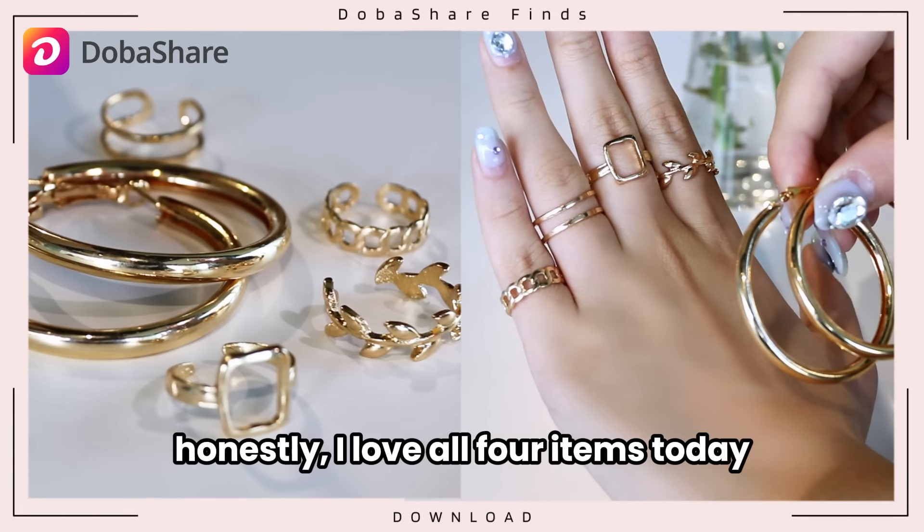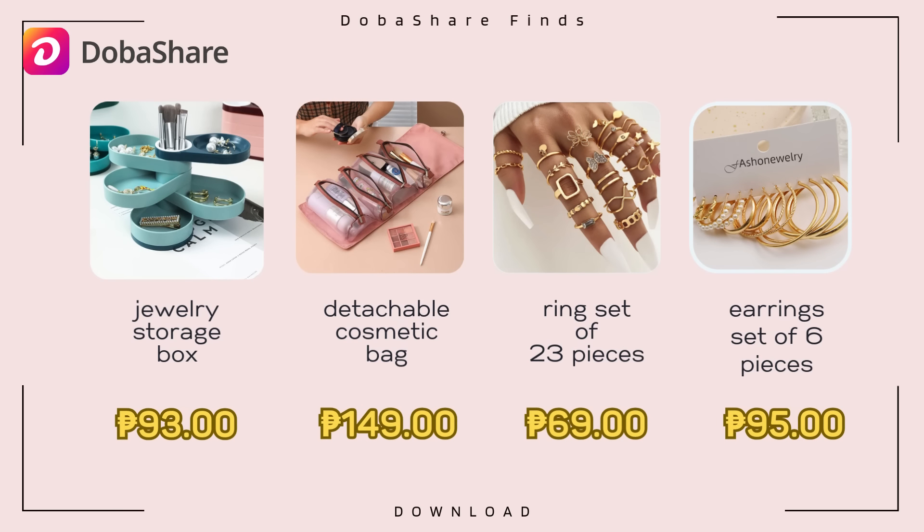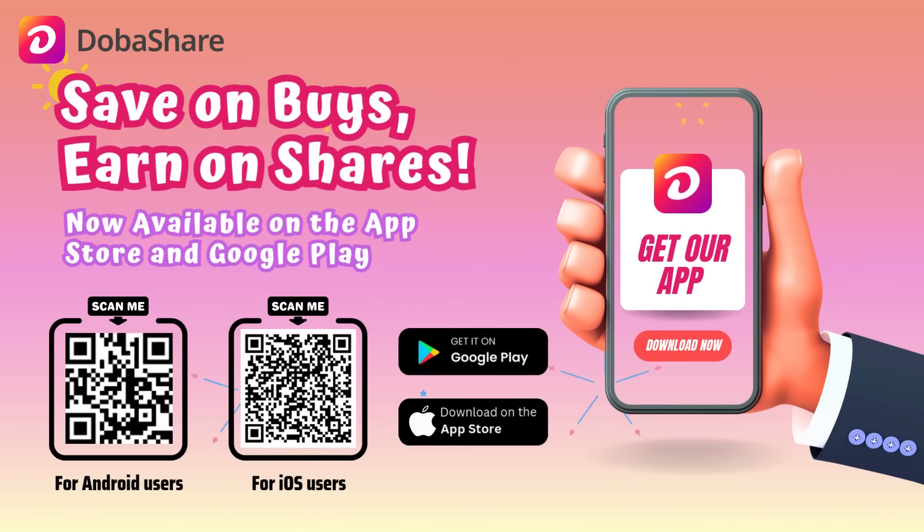Honestly, I love all four items today and here are their prices on Doba Share. Thanks for watching. See you next time.